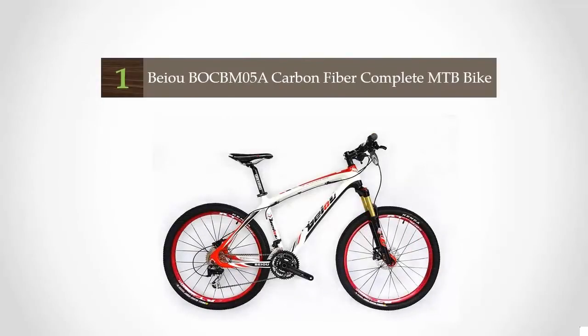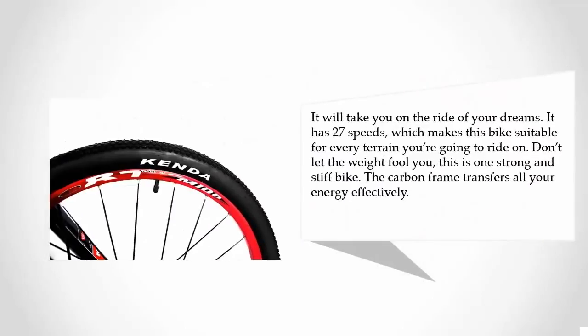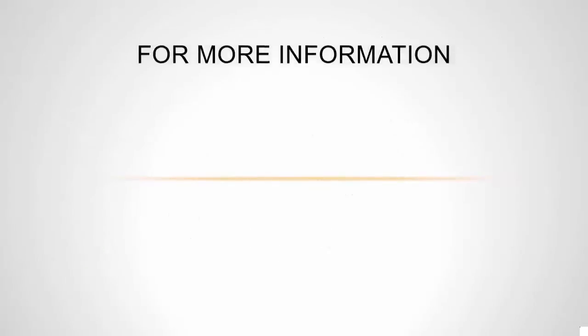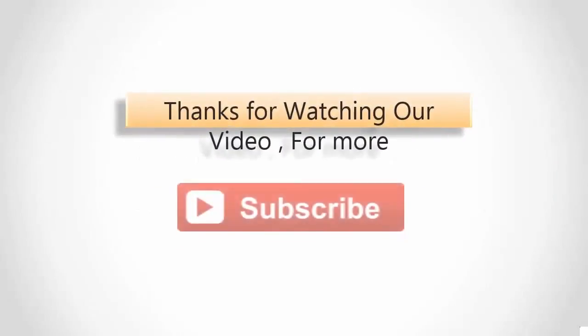Coming in at number one on our list, weighing less than 24 pounds with a hydraulic braking system and pneumatic front fork, the Bio Carbon Fiber MTB is the throne holder. It provides security, reliability, great appearance, sleek design, and astounding performance. With 27 speeds suitable for every terrain, don't let the weight fool you — this is one strong and stiff bike, and the carbon frame transfers all your energy effectively. For more information, check out the description underneath the video. Thanks for watching.